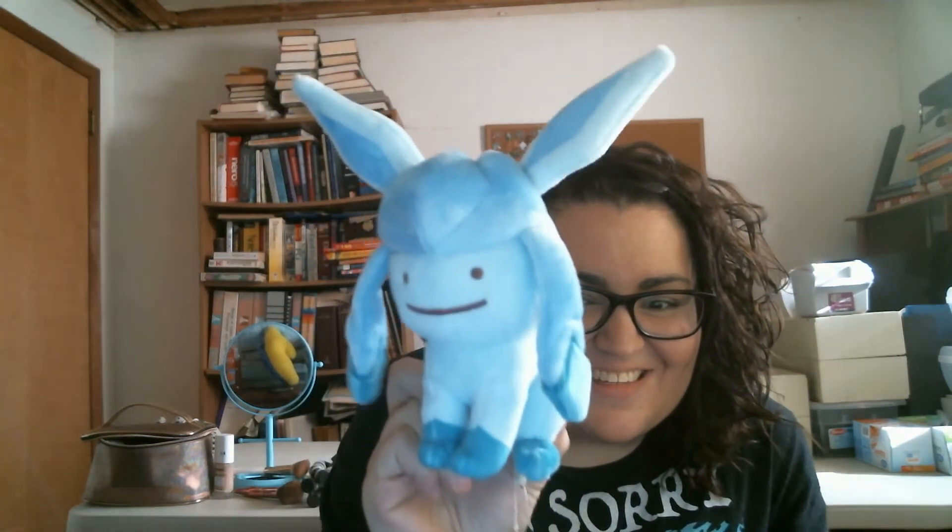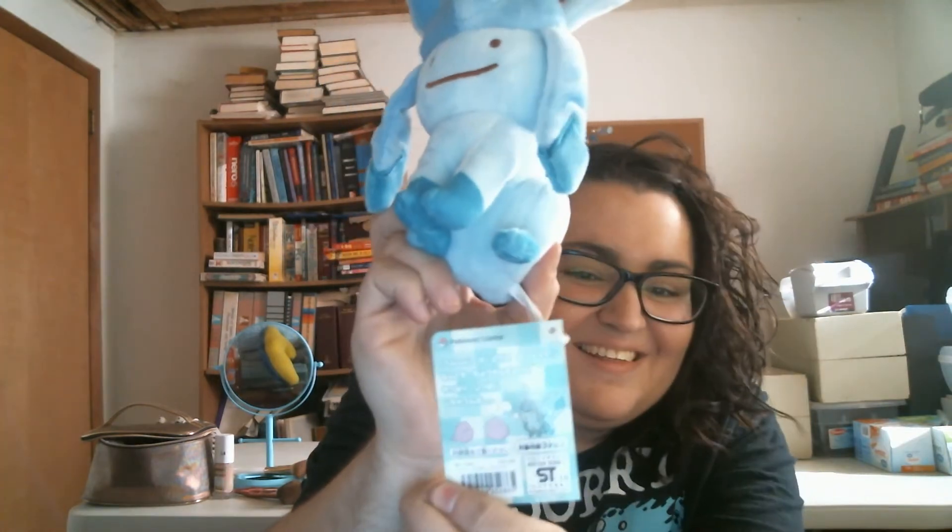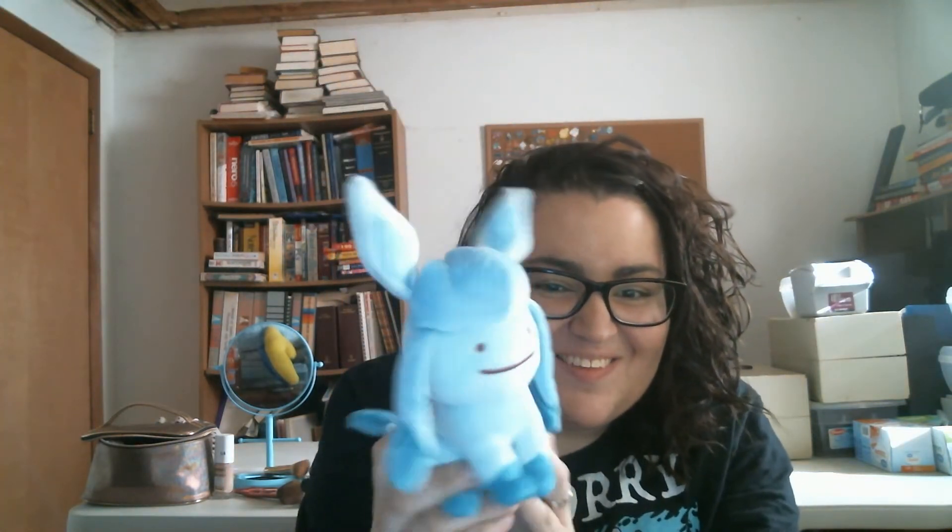I got another one of the Ditto Pokemon - Glaceon with a Ditto face. It's so cute. Look at the tag. I love the stupid derpy Ditto face, it's so cute.